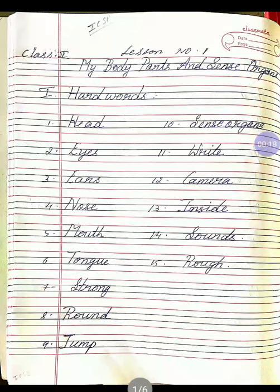So the first one is H-E-A-D, head. Once again, H-E-A-D, head. Second one, E-Y-E-S, eyes.